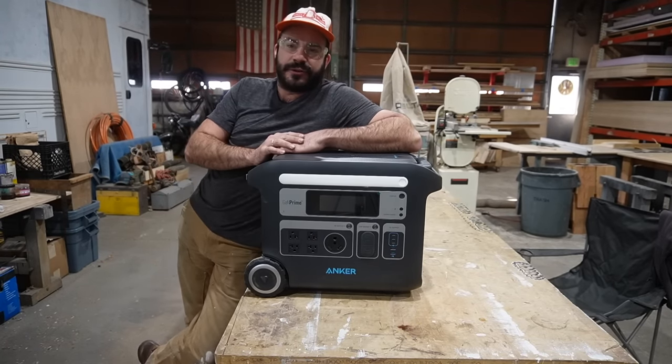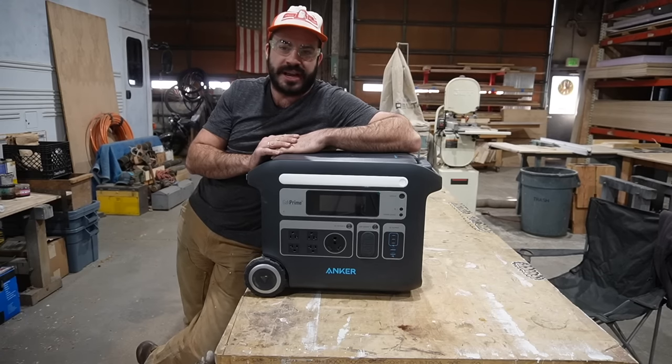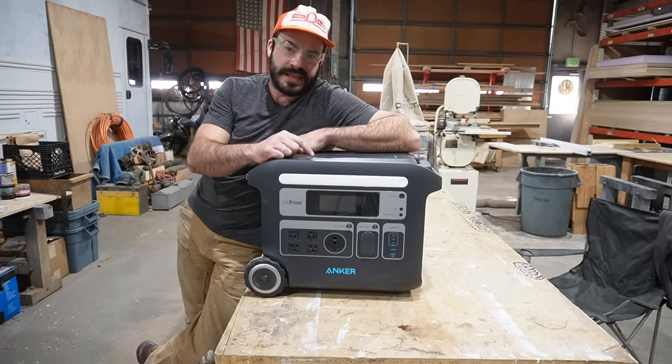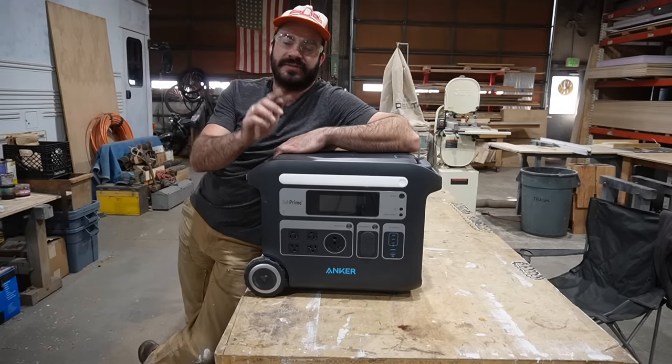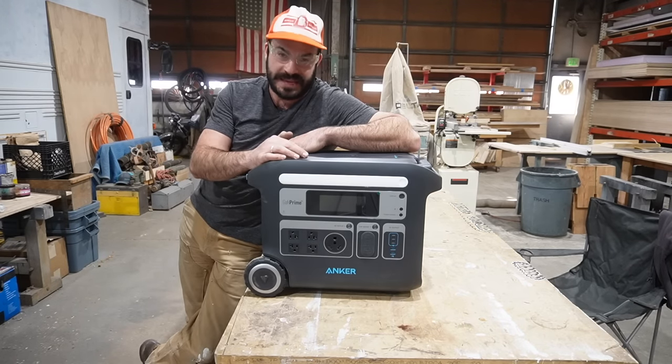Yes, this is my first sponsored content on the channel, and I couldn't be more excited to be working with Anker, because this is a product that I actually believe in and I think could be helpful to a lot of you out there, the same way it's been helpful to me.